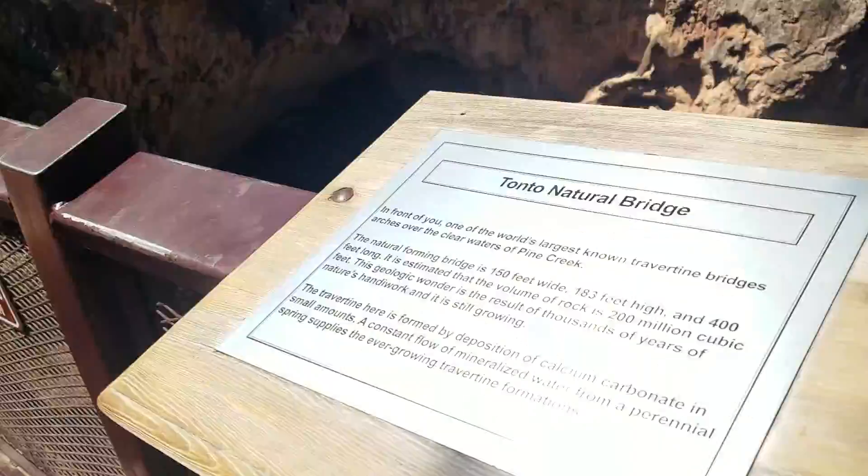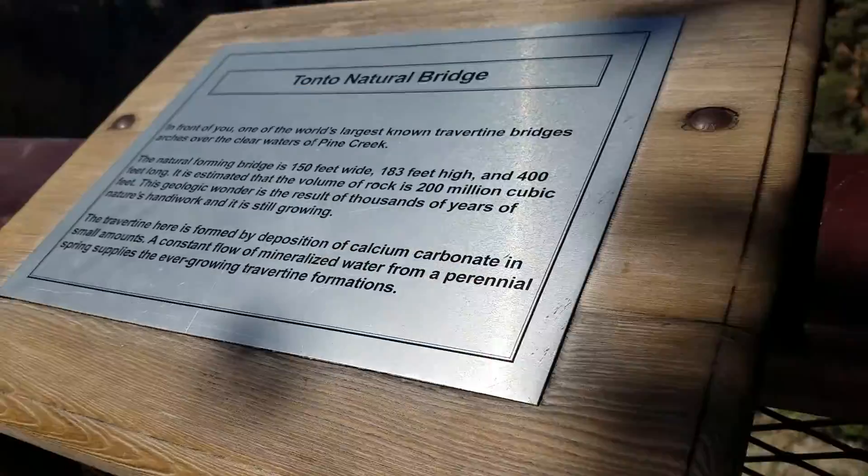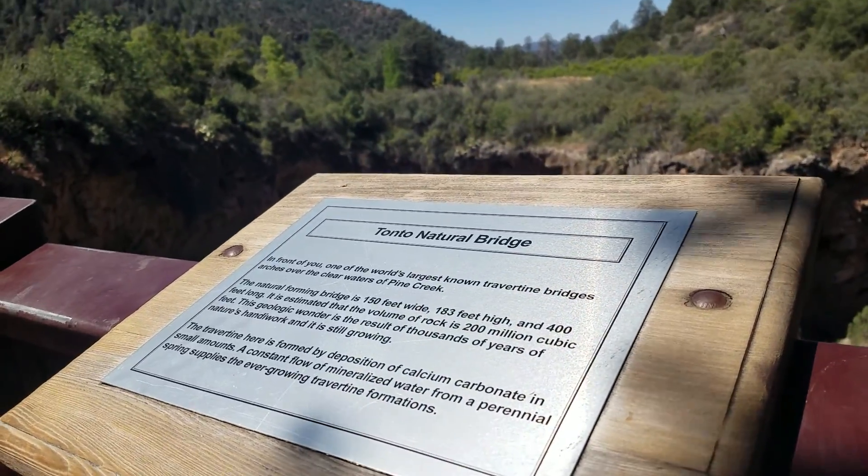You cannot tell on this video how huge this is. You can if you can see that park bridge and the people walking by. One of the world's largest known travertine bridges, over the clear waters.